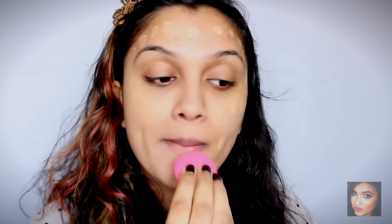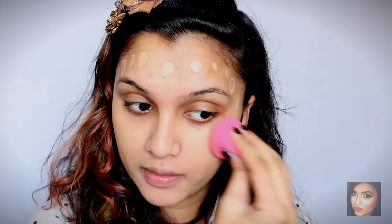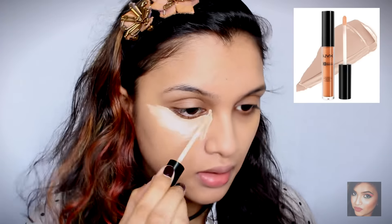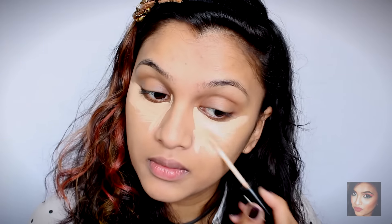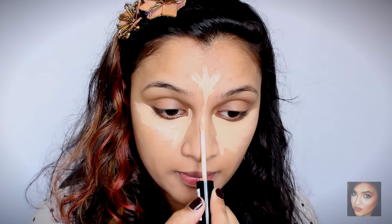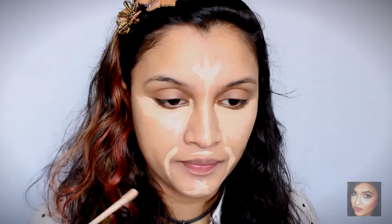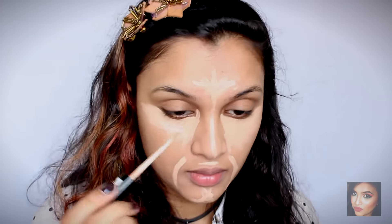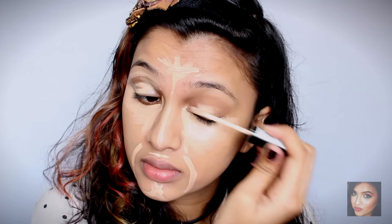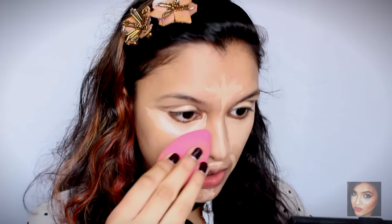Next we're going to move on to concealer. For concealer today I'm going to be using my Mix HD concealer in the shade CW06. I'm just going to apply my concealer wherever I normally do — under my eyes, around the corners of my mouth, and on my eyelids as well because I want to prime with it. Then with my beauty blender I'm just going to blend it out.